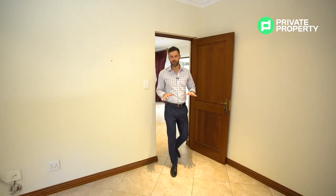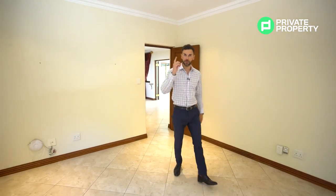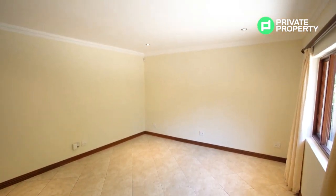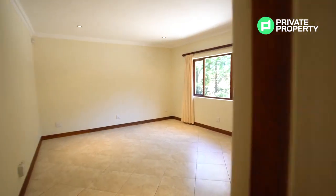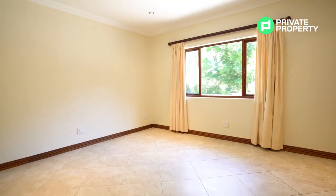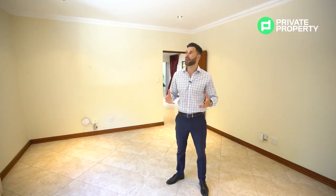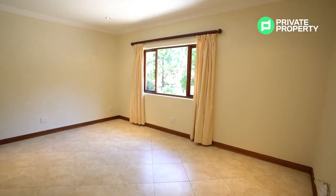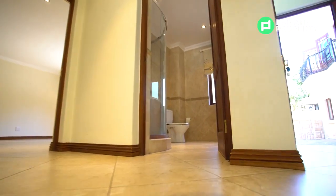Now we come to the final room downstairs. This room can be used as a bedroom — there's a bathroom just outside — or as a lounge or dining room area. There's a window overlooking the driveway and plenty of natural light, which is rare in Bryanston. All of the rooms downstairs have dimmers on the ceiling lights as well as underfloor heating, so on cold winter nights your toes will be nice and toasty.